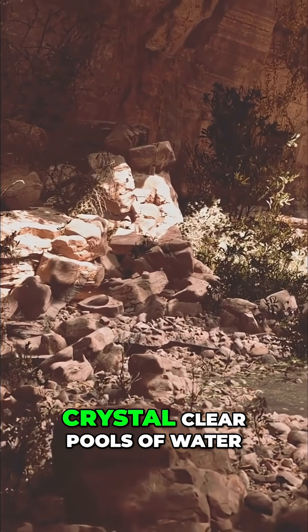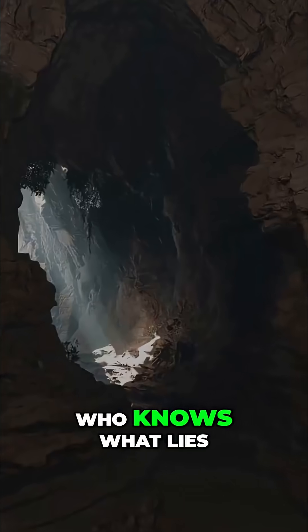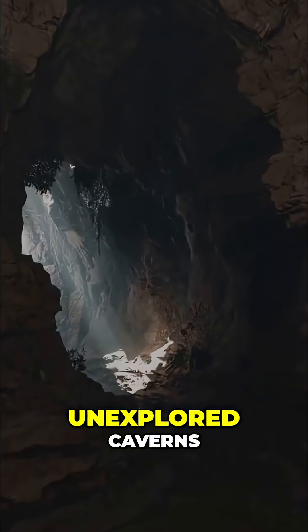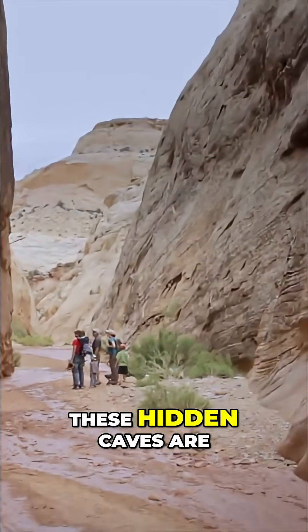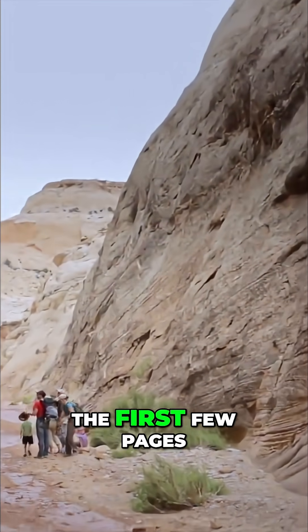Some caves even contain crystal-clear pools of water, isolated for thousands of years. Who knows what lies within the hundreds of unexplored caverns? These hidden caves are the canyon's secret archives, and we have only just begun to read the first few pages.